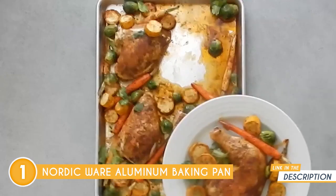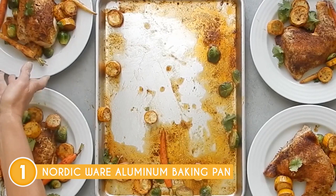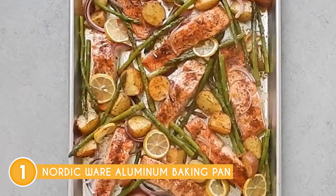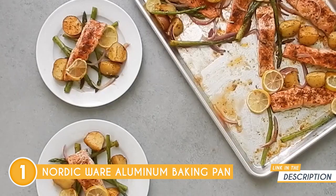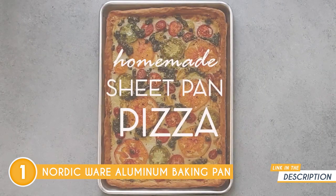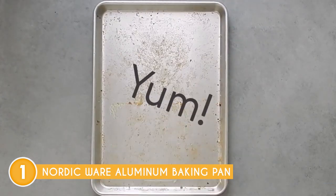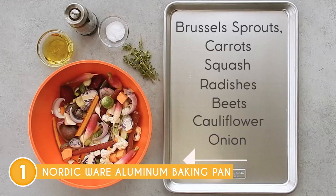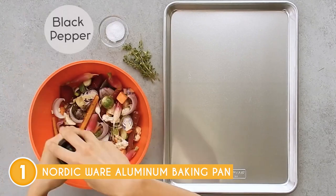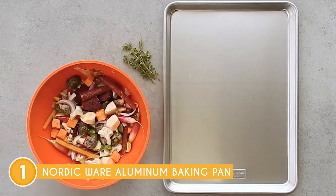When it comes to size and capacity, this model offers a variety of options to cater to different baking needs. Whether you require a classic rectangular pan or prefer the elegance of round and square shapes, you can easily find the size and capacity that best suits your recipe and baking requirements. This versatility allows you to explore a wide range of culinary creations with ease. Another important factor contributing to its success is the even heat distribution provided by the aluminum material, ensuring that your baked goods are cooked uniformly, eliminating any potential hot spots that could affect their overall quality.